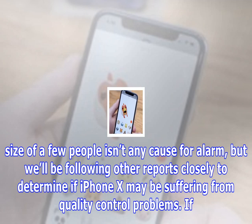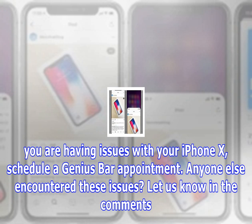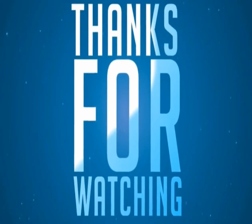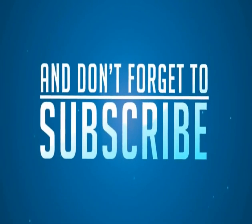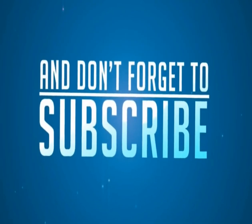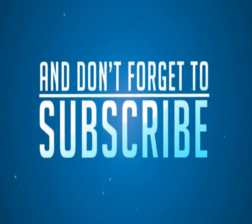It's unclear if the banding issue is a manufacturing defect or a standard issue with OLED panels. A sample size of a few people isn't cause for alarm, but reports will be followed closely to determine if the iPhone X is suffering from quality control problems. If you're having issues with your iPhone X, schedule a Genius Bar appointment. Has anyone else encountered these issues? Let us know in the comments.